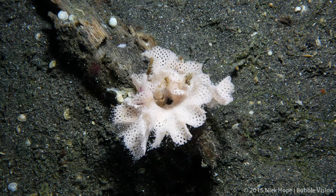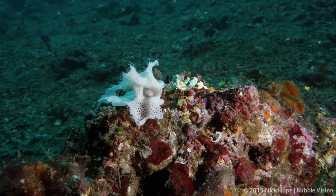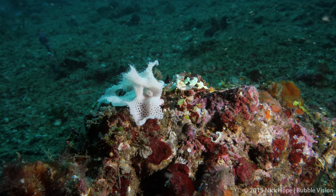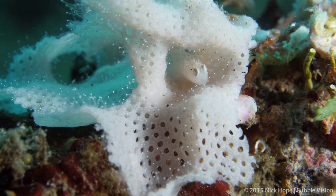These lacy bryozoans have been getting attention recently, since divers at Ambon in Indonesia noticed the diversity of cryptic critters that they often host. On a trip to the Lembeh Strait, I was lucky enough to spot three different inhabitants.